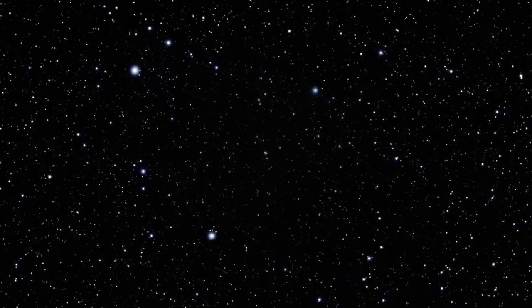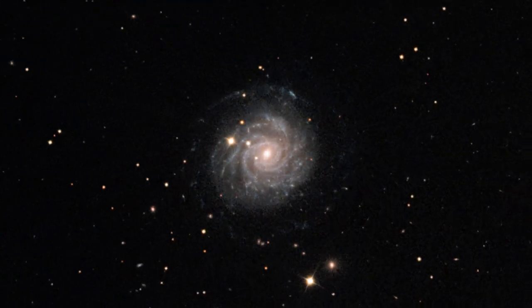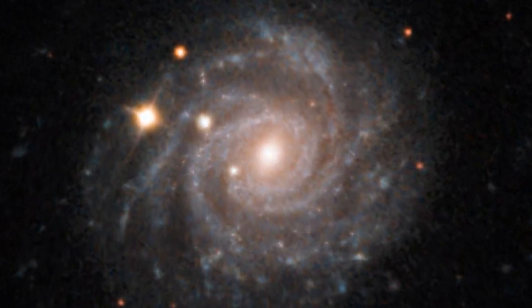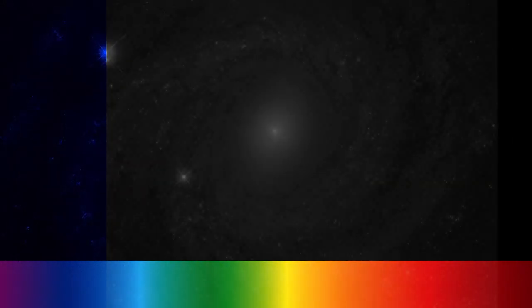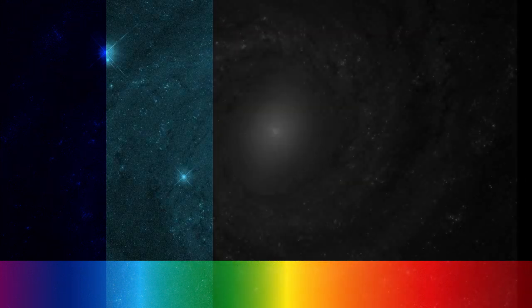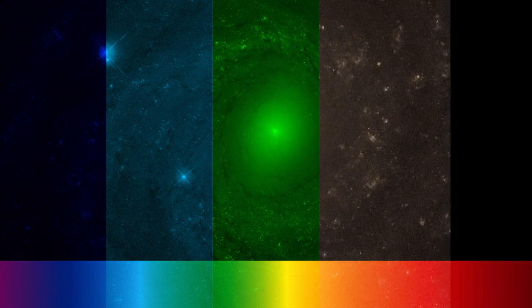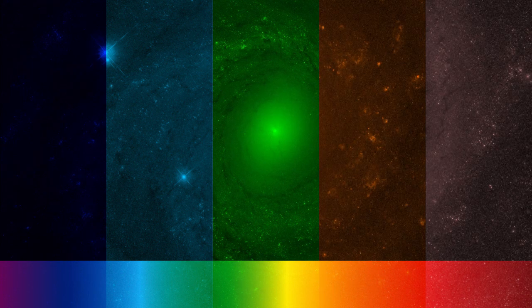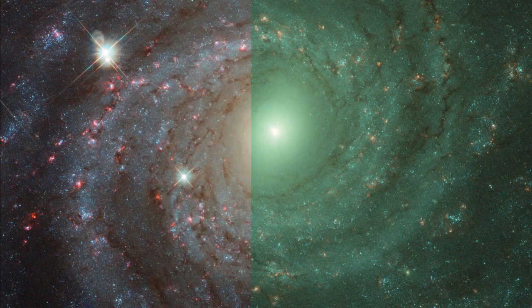Approximately 20 million light-years away, the galaxy NGC 3344 faces directly towards Earth, giving us breathtaking views of its swirling arms. With all the wonderful instruments onboard Hubble, we can see more than just the visible light this galaxy emits. Hubble's instruments have observed this galaxy in a variety of wavelengths, delivering a more complete picture of the structure, composition and behaviour of NGC 3344 than the human eye could ever see.